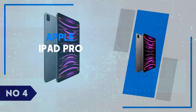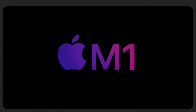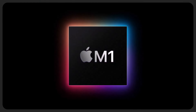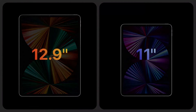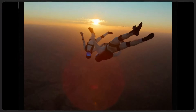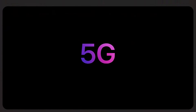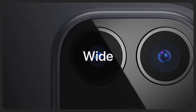Number 4: Apple iPad Pro. The Apple iPad Pro continues to set the gold standard for tablets with its powerful hardware and sleek design. The Liquid Retina XDR display, available in 11-inch and 12.9-inch sizes, offers stunning visuals, making it ideal for everything from high-end photo editing to immersive gaming. The inclusion of Apple's M2 chip delivers lightning-fast performance, ensuring smooth multitasking even for professionals handling resource-intensive tasks like 3D rendering and video editing.